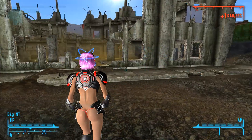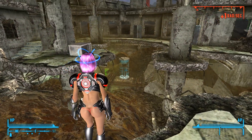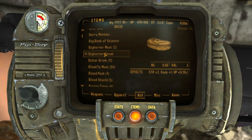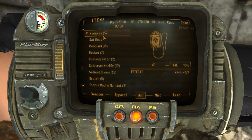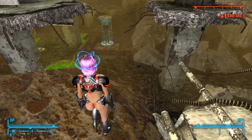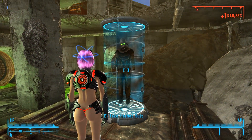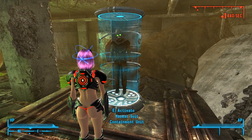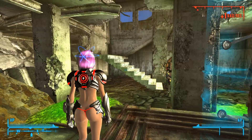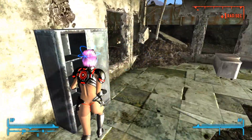I don't know what I'm supposed to find here. We're taking rads, so I pop a Rad-X. Down here there's a hazmat suit containment unit — I can take the suit, but it requires a security code to disable the force field. Let's find the security code.